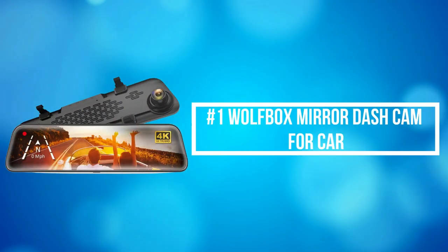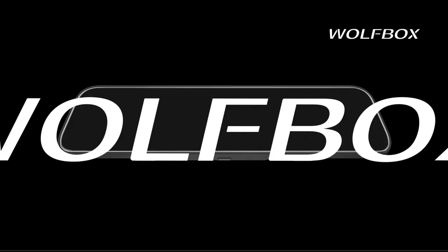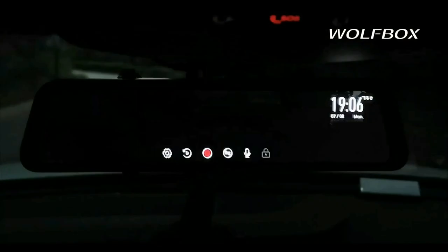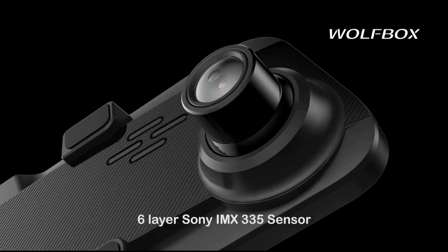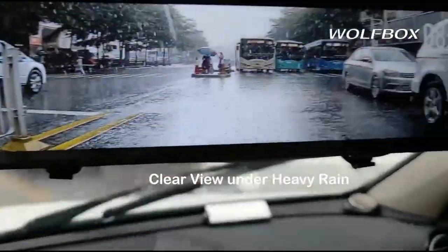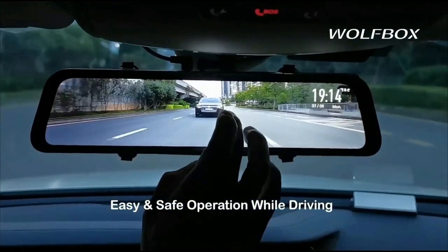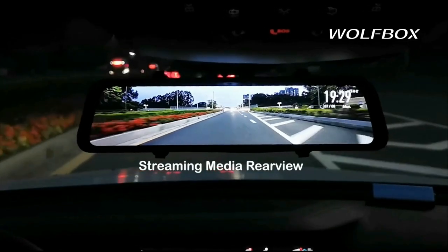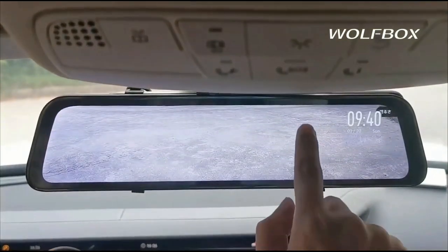At number 1 is the Wolfbox Mirror Dash Cam for Car. Wolfbox Mirror Camera can record 4K front images and 1080 resolution rear images. The full rear display is 1.5 times larger than an ordinary rearview mirror, which has significantly reduced rearview blind spots. Wolfbox 170 degrees front and 140 degrees rear lens provide an ultra-wide view, minimizing the blind spots for safe driving and reversing. With the smart screen split function, you can observe a dual-lens display simultaneously.